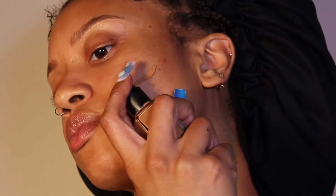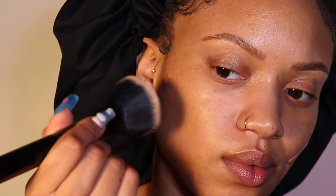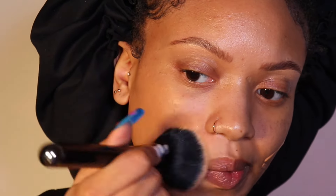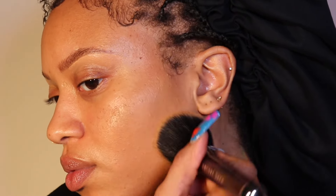NARS is that girl. This is the NARS Natural Longwear Foundation — this is how much I use to start off and y'all are about to see this match. I like to use a brush that's dense but long-haired so it gives me an airbrushed look. Look at that — where's the foundation? When you find it, let me know. The color that I have is Cadiz.